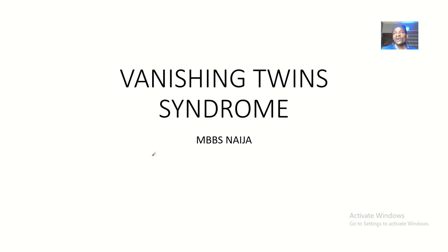I made a video earlier on twin transfusion syndrome, where one twin is basically enjoying a lot of the blood supply from the mom, while the other twin is actually suffering. Vanishing twin is basically the same concept.